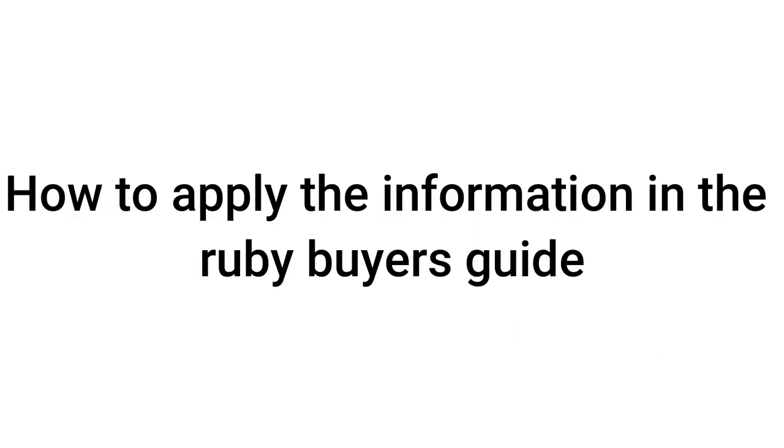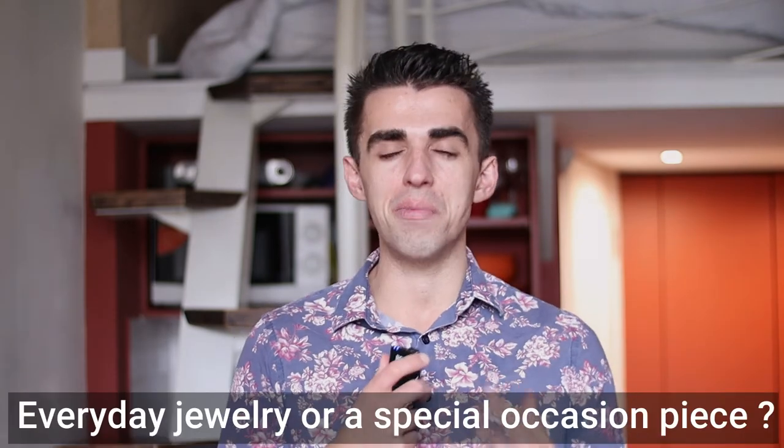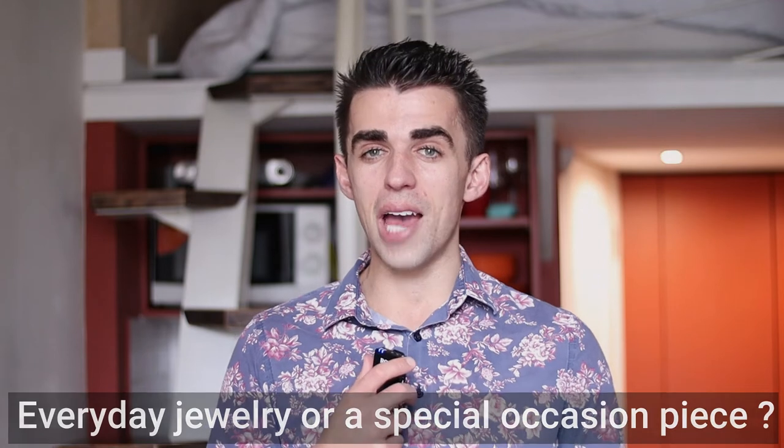Now let's talk about how to apply all of this. First, you want to know what you want your ruby jewelry to do. How do you want to wear it — is it for every day or something more formal? Depending on your lifestyle, you'll know what formal and everyday truly means. This could mean: are you looking for a piece that is just a ruby, or a piece of jewelry that is diamonds with some rubies as well? Maybe you just need something you can wear every day because rubies are your birthstone.